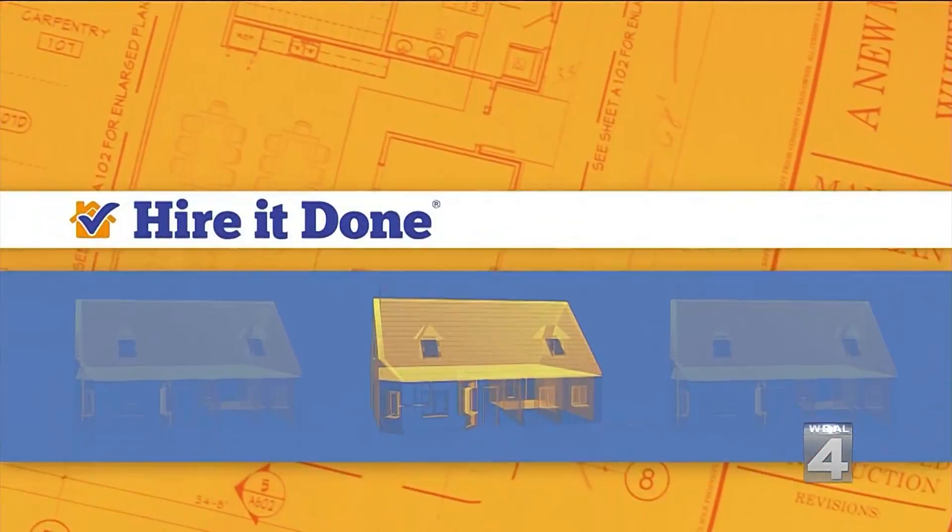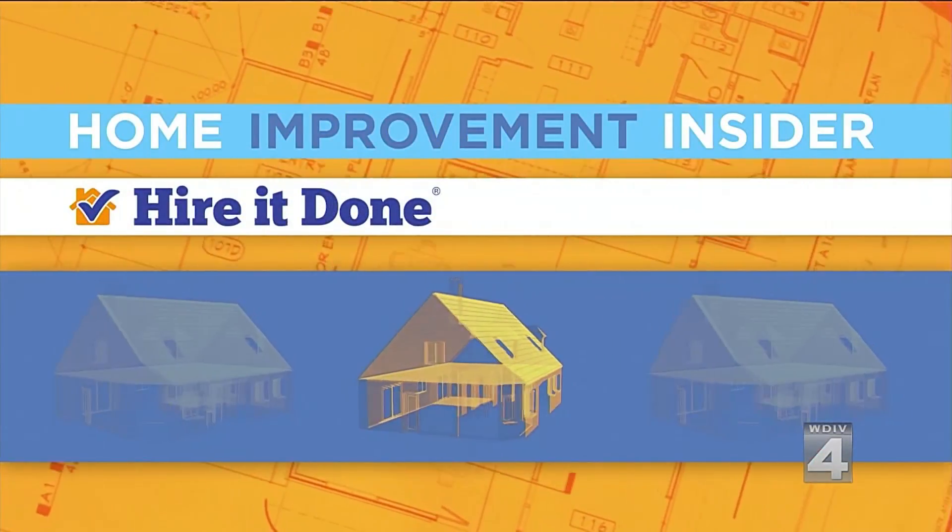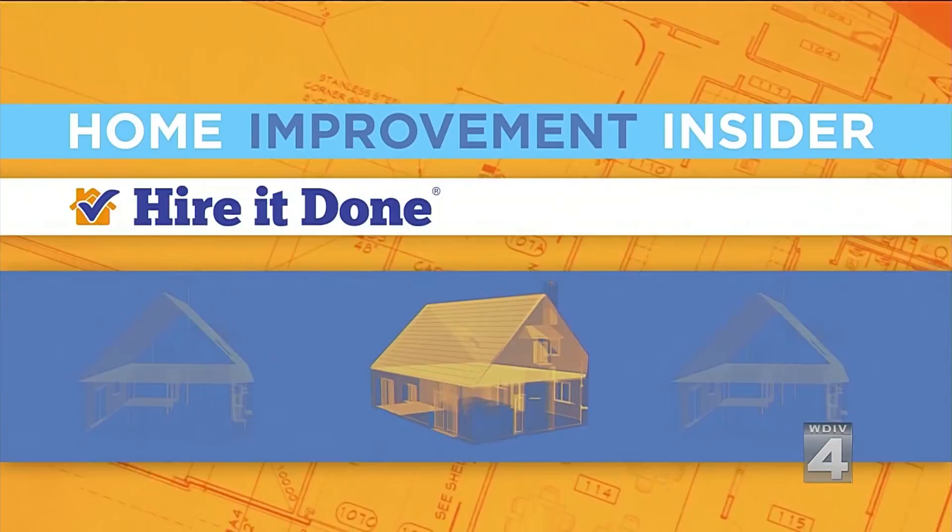You may have noticed this winter that some or all of the windows around your home might need to be replaced. And there are all kinds to choose from, so how do you know which types are right for you and for your home? Our home improvement partner, Adam Helfman of HireItDone.com, has some great ideas to consider.